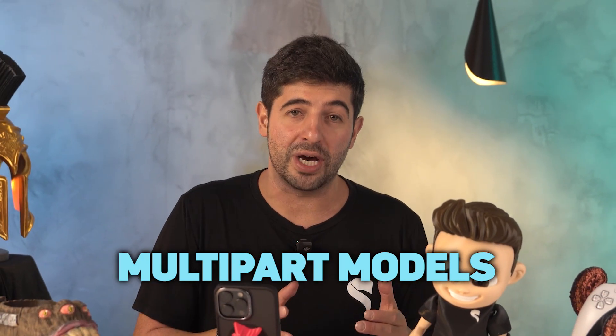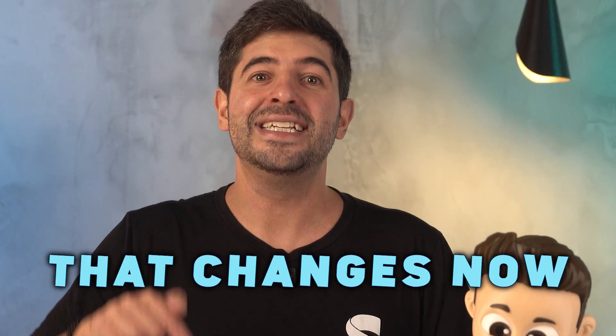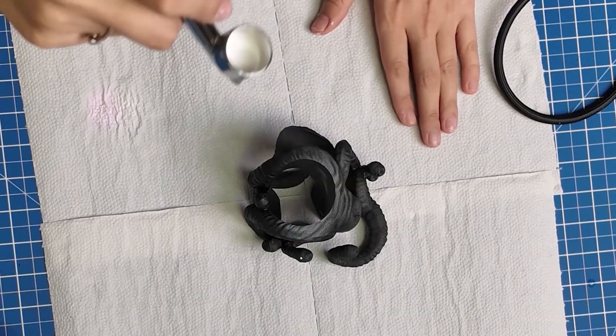Besides that, our community asked for two specific things: painting tutorials and models that don't need to be painted. To help those who didn't want to paint, we began creating multi-part models so you can print in color with no filament waste. But in doing that, we didn't fully appreciate the fantastic work of our painters, and we still had to deliver the tutorials so many of you wanted. That changes now. From this anniversary onward, painted models will come with a full painting video tutorial, which is what we are calling STL Arts.